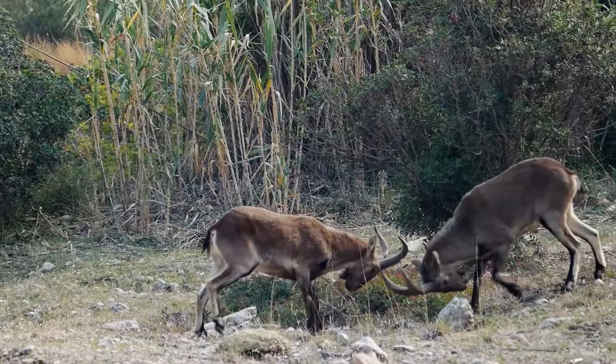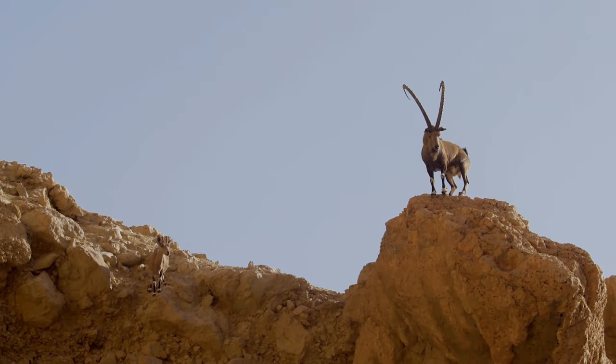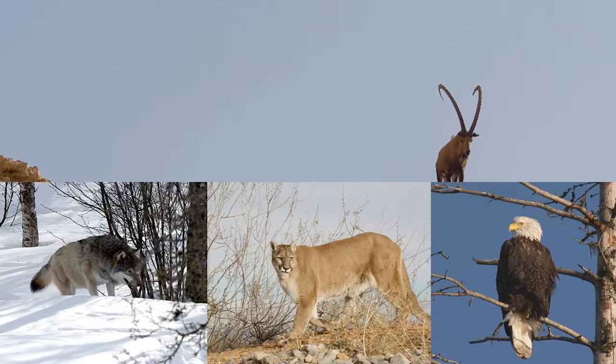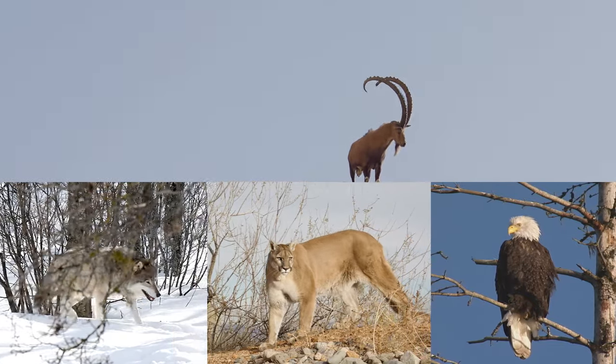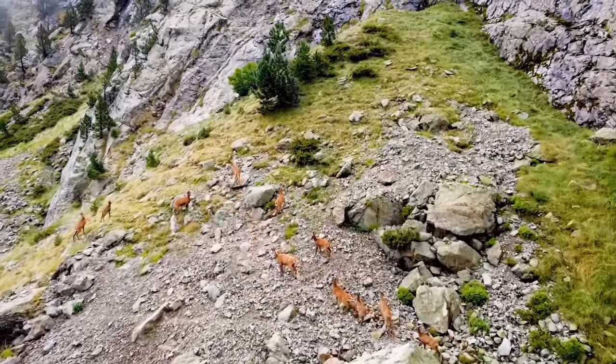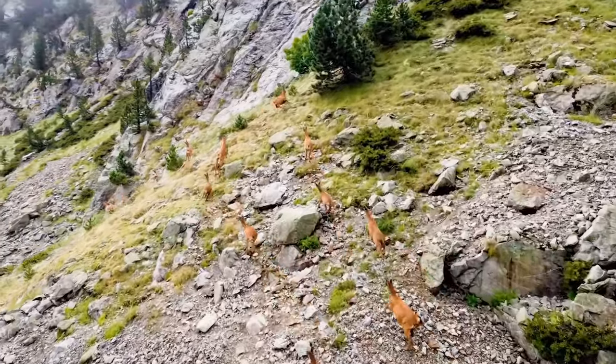Now let's talk predators. Mountain goats may be tough cookies, but they still have to watch their backs. Hungry wolves, wily cougars, and bold eagles are all on the prowl, ready to make a meal out of an unsuspecting goat. With keen senses and lightning-fast reflexes, mountain goats are always on high alert for potential threats.